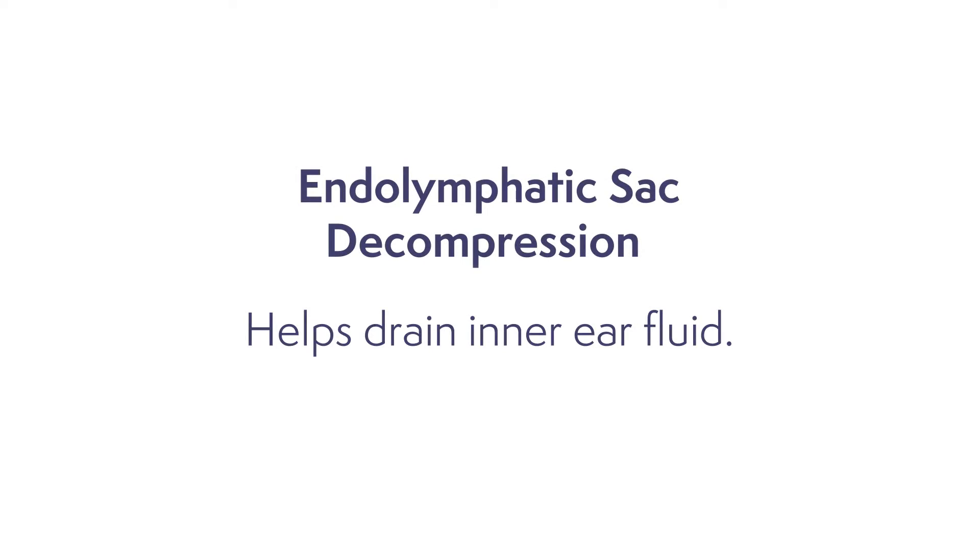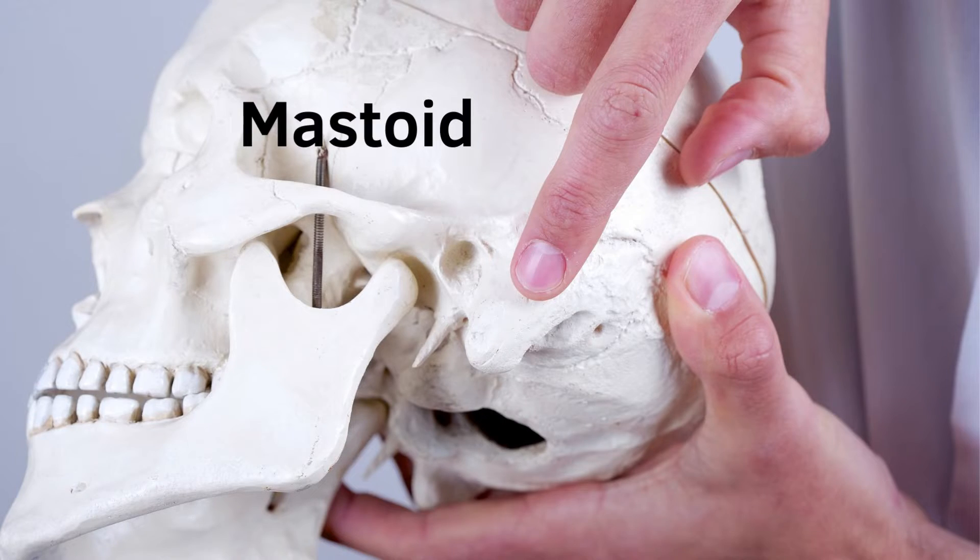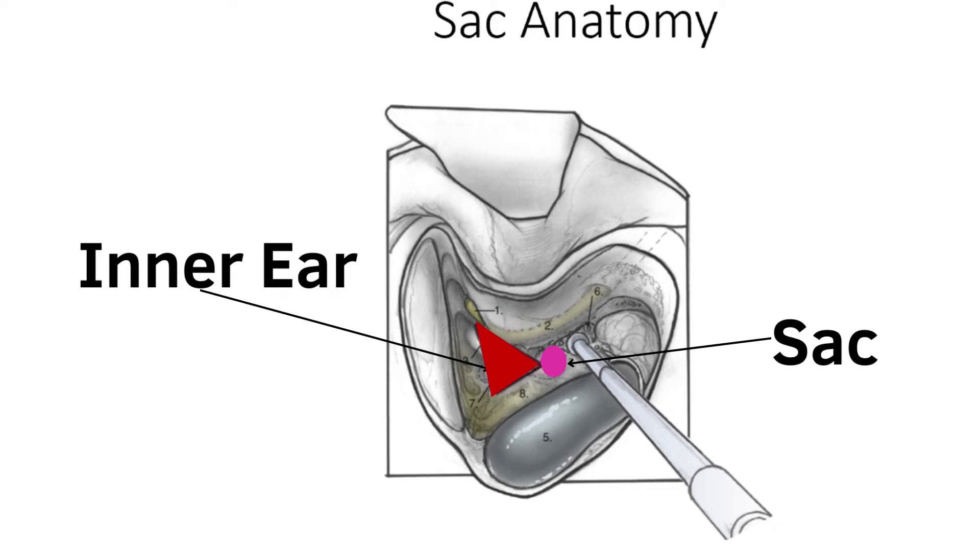When medical management isn't enough, there is a procedure where we can help the ear drain that excess fluid. That procedure is called an endolymphatic sac decompression. The inner ear contains fluid called endolymph, and that fluid drains through a path into the back of the ear called the mastoid. The place where that fluid drains is called the endolymphatic sac.